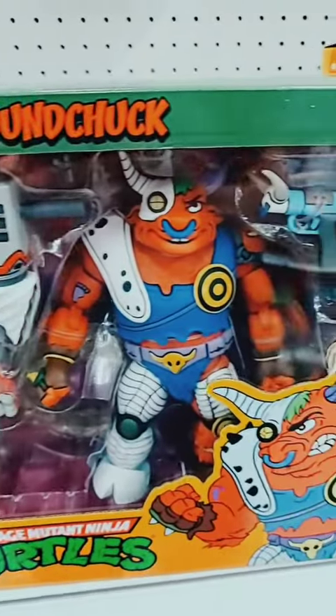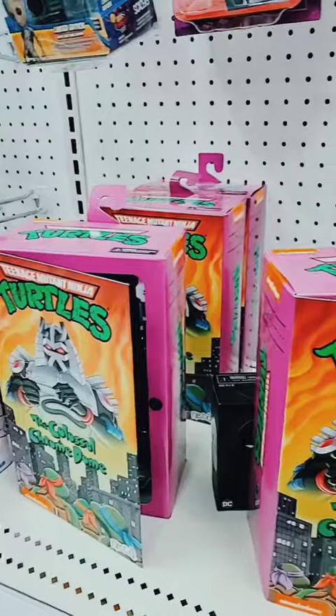Nope, I don't need it. Dirt bag and ground chuck. Like, I like the way it looks, but I wouldn't ever buy that — that's way too expensive. And they got more chrome domes. They got four.